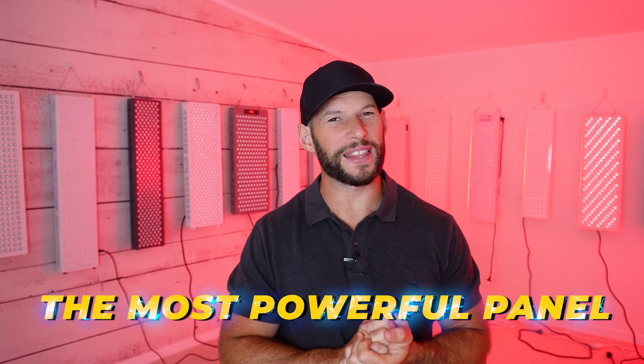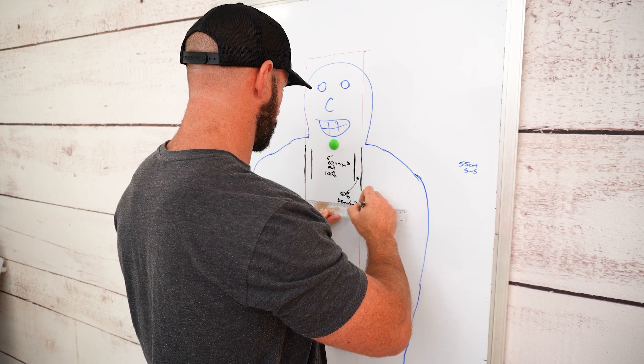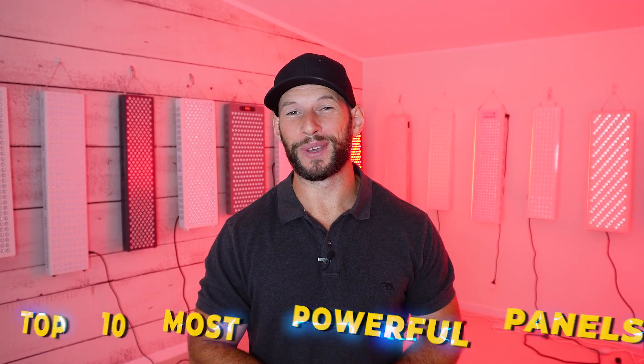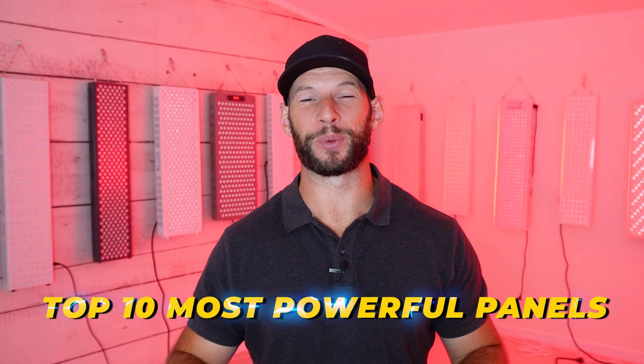What is the most powerful red light therapy panel on the market? I've tested a lot of panels over the years — in fact I have 17 of the latest wall panels behind me. I've also got a really cool spectrometer. I've gone through, checked out their numbers, crunched the data, and I'm going to share with you the top 10 most powerful red light therapy panels in 2024.